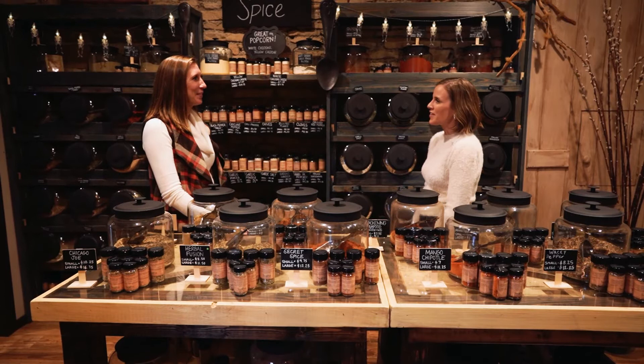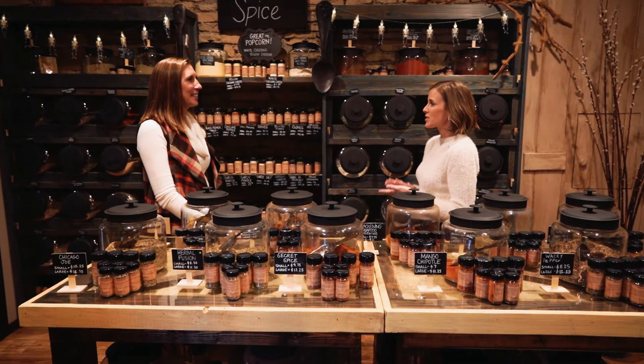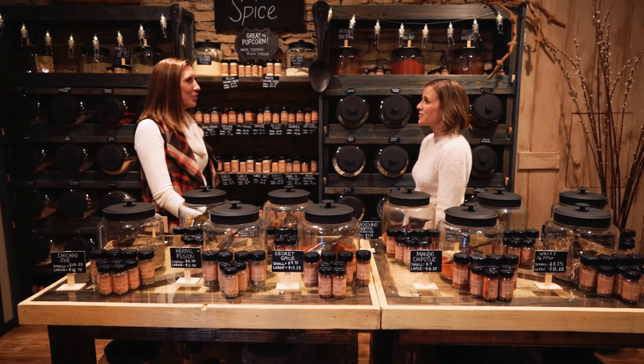Missy, thank you so much for having us around the shop — I've learned so much. I love the variety of teas, olive oils, balsamic vinegars, spices, and essential oils. There are going to be a lot of people who want to come shopping, but also want to know how to contact you. How do we find you?